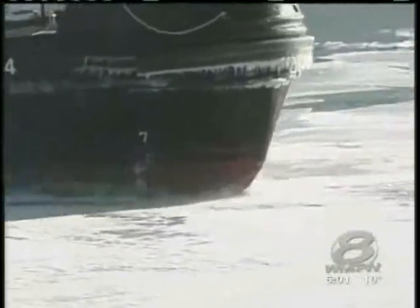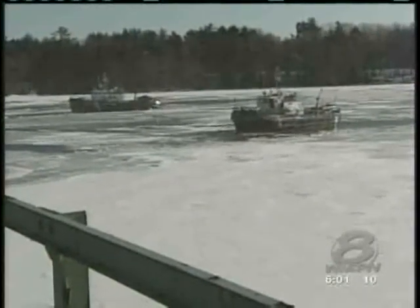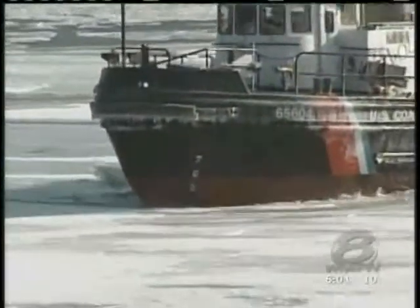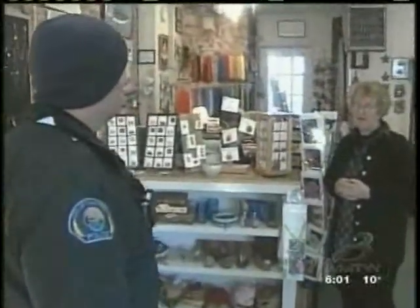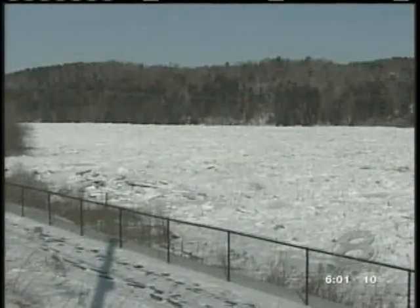Downriver near Richmond, the Coast Guard worked to break the icy river apart, hoping to relieve some of the pressure and prevent even more flooding. But their efforts might not have been enough to stop another potentially dangerous situation back in Hallowell, where Police Chief Eric Nason was warning business owners and residents to keep one eye on the Kennebec, knowing within minutes the angry river could cause more damage.